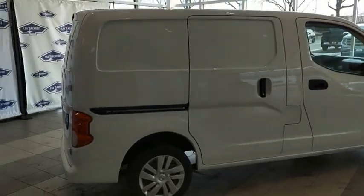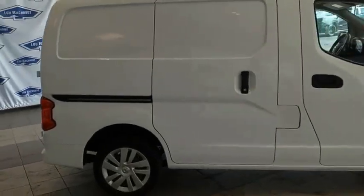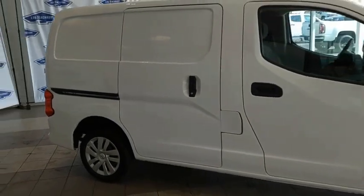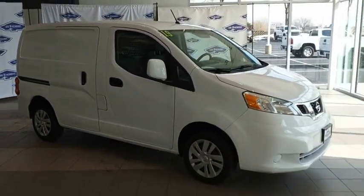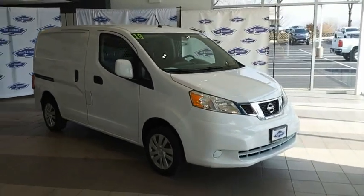You need your vehicle to be more than a van. You demand innovation and versatility. You need it to be your mobile office, your workshop, and your billboard on wheels. The Nissan NV is for you.